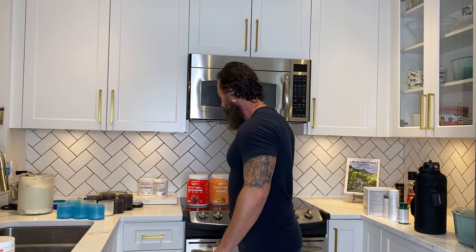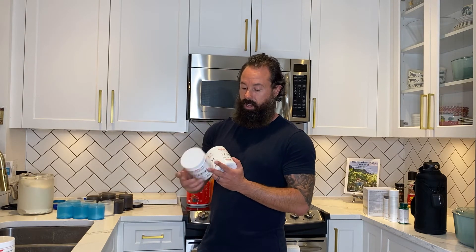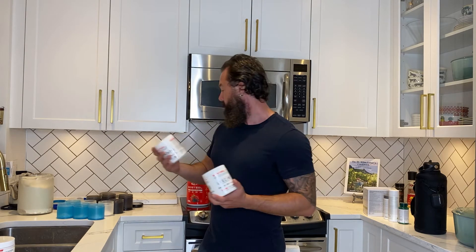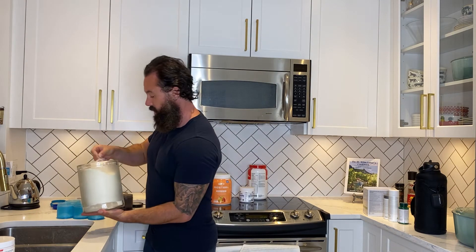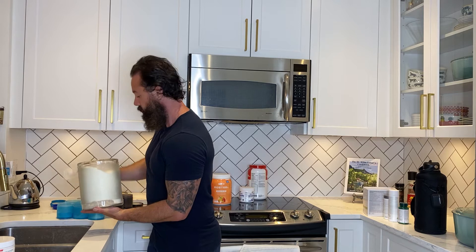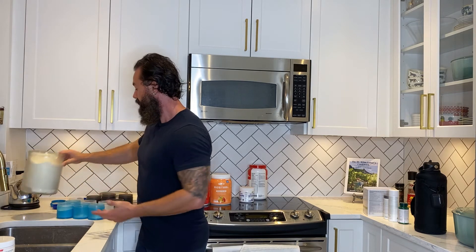On top of that I put in a scoop of glutamine to help with repair, and then I put leucine in there as well. I have a nice little container from IKEA — a cheap little one — so I literally just portion out two scoops per container, and then it's easy to grab post-workout.